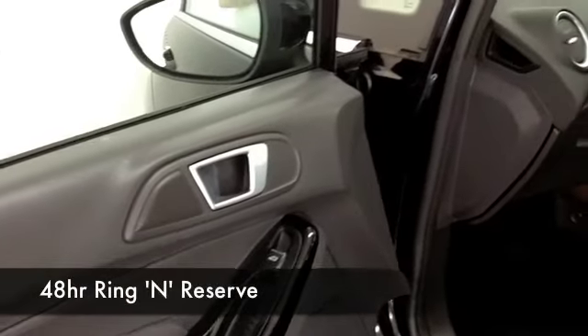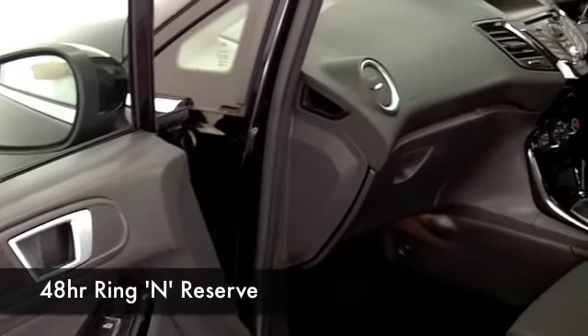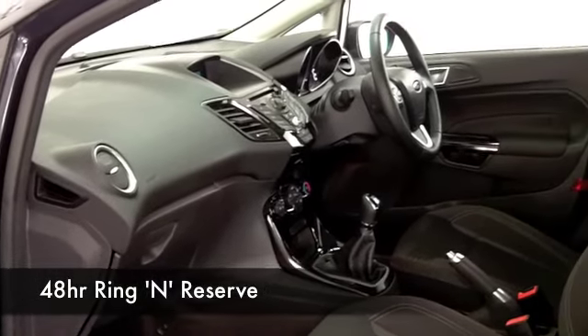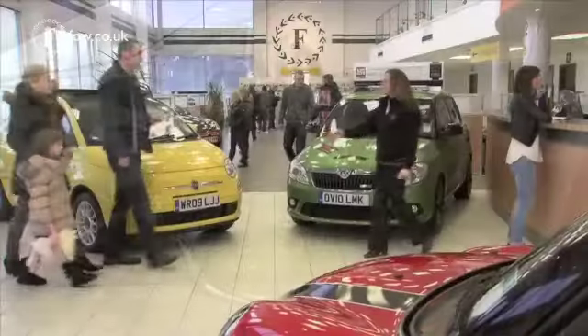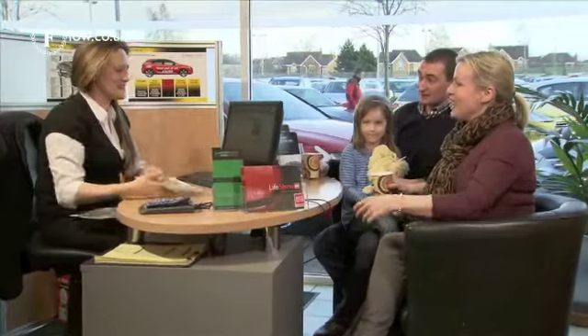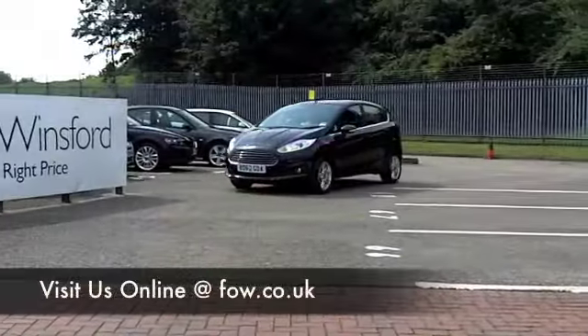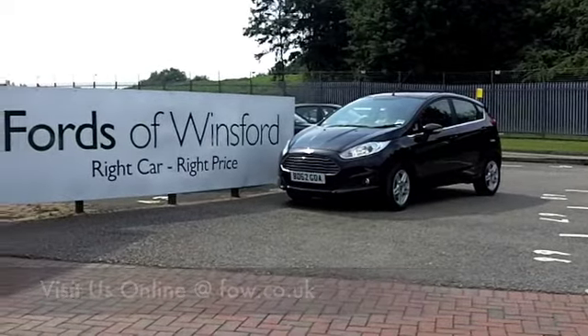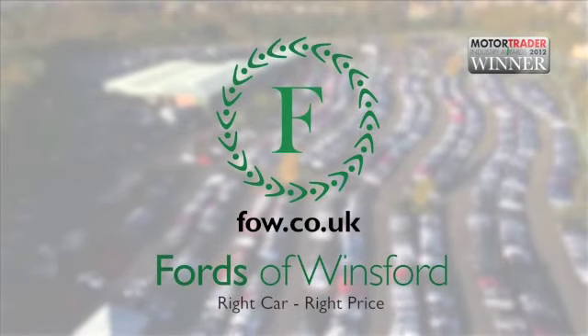At Fords of Winsford, we make it really easy for you to get behind the wheel of your next car. You can ring and reserve — we'll hold this one for you for up to 48 hours with no obligation and no deposit. And if you want to part exchange, or if you'd like finance, no problem. Come and discover this great car for yourself at Fords of Winsford.